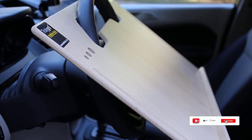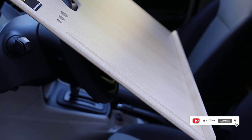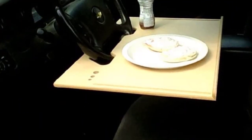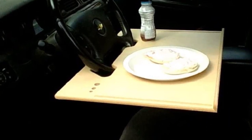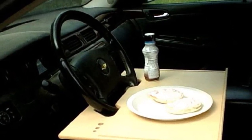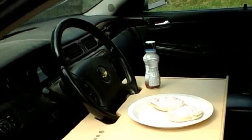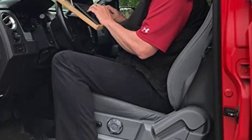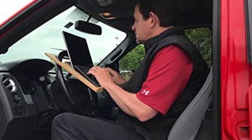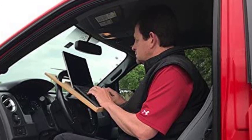One of the things I appreciate most about the Wheel Desk Car Desk is its portability. It's lightweight and easy to remove, so I can use it in different cars or take it with me when traveling. Another great feature is the adjustable height and angle — I can adjust the desk to my preferred position, which makes it comfortable to use for extended periods of time. The desk also has a non-slip surface, which keeps my laptop from sliding around while I'm driving.